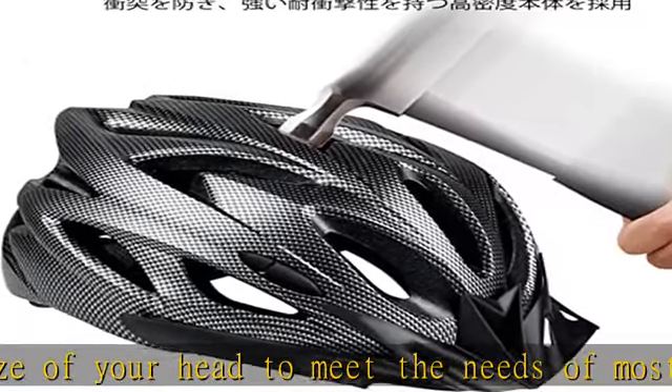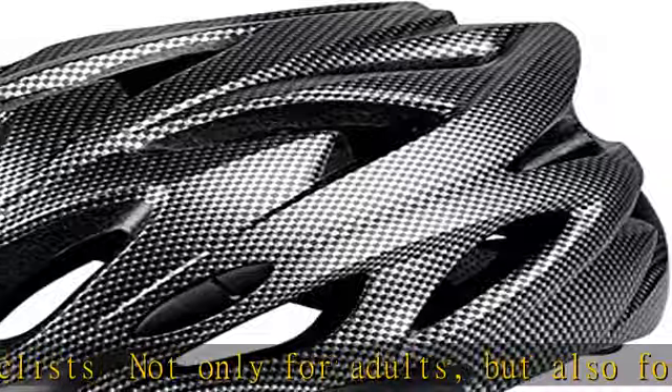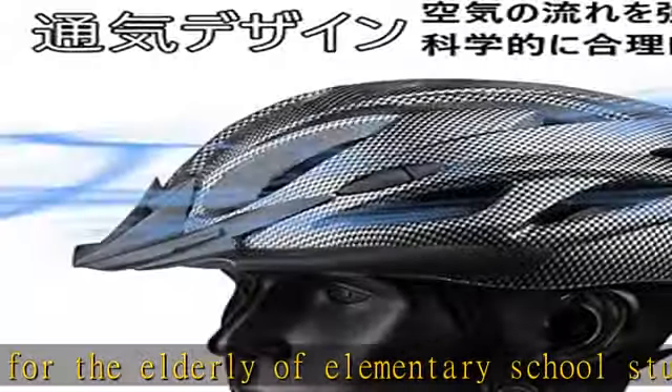High-impact resistant sports helmet: the hard PC cover material of the outer shell absorbs impact force, and the soft EPS foam on the inner shell disperses the force as a buffer to provide excellent shock absorption and can effectively absorb external impact forces.